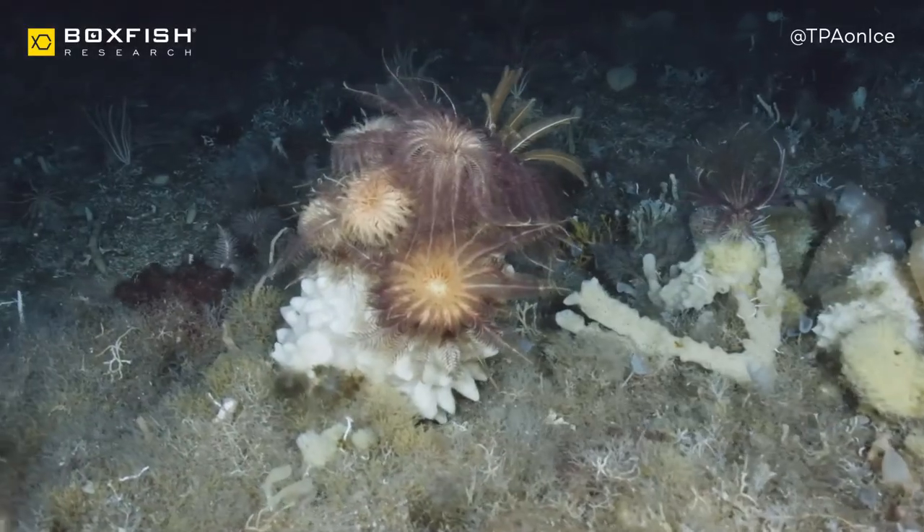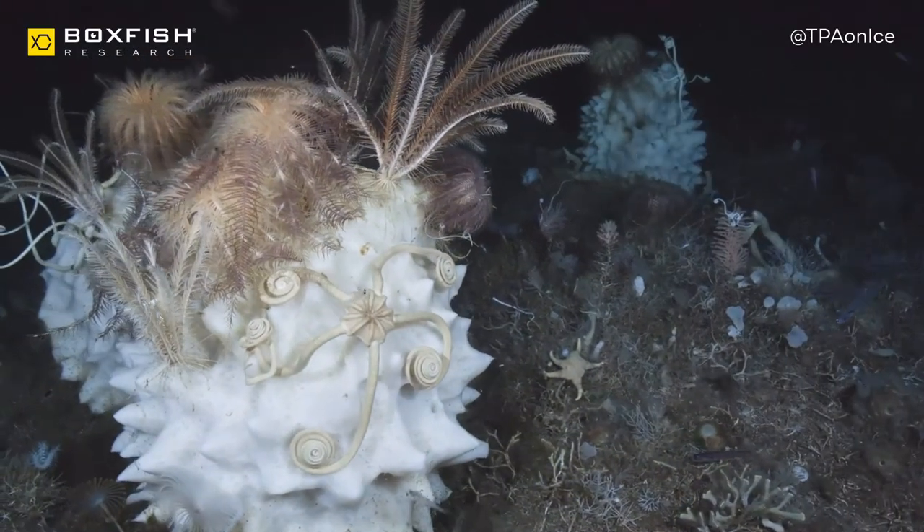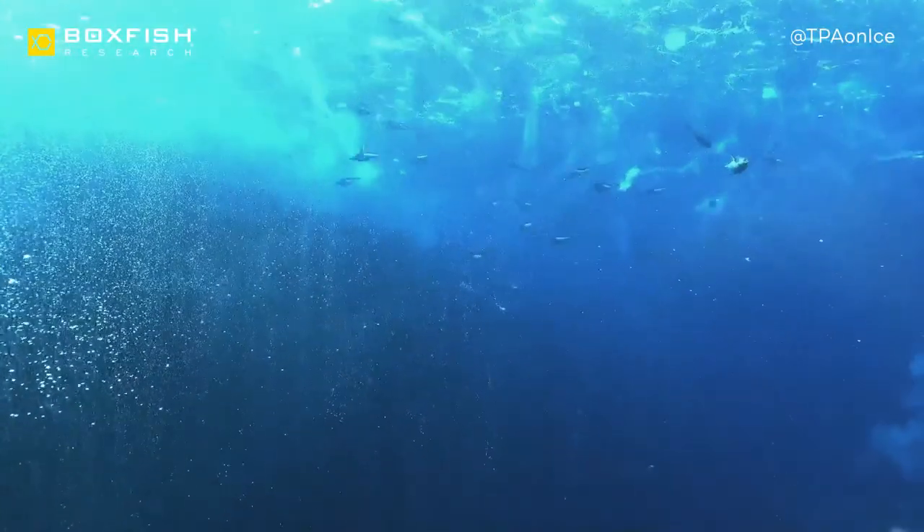It's really amazing footage of the sea floor. It looks kind of barren and there's nothing much going on, but as soon as you go along the surface it's absolutely teeming with life.